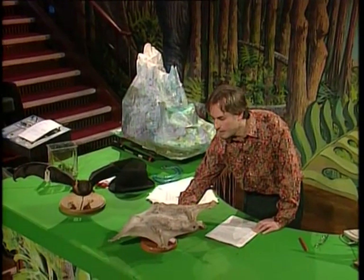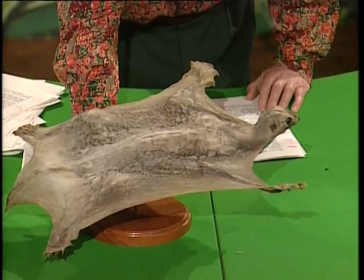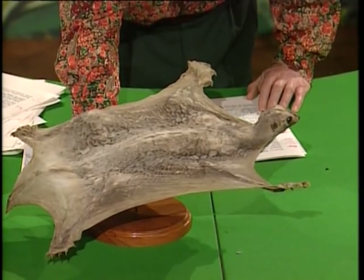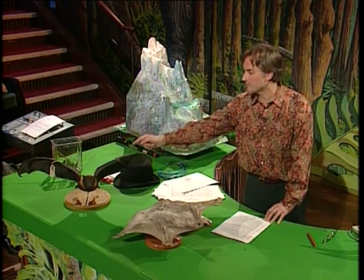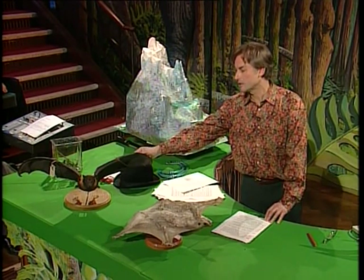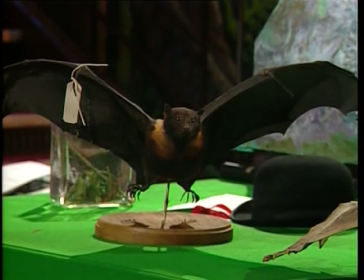This is a flying lemur. It looks like the flying squirrel we just saw, but it's totally unrelated — it comes from Southeast Asia. I think you can easily imagine how that could eventually give rise to something like a flying fox, which is a bat. That has proper wings — that's as good as a hawk. That can fly and flap properly.